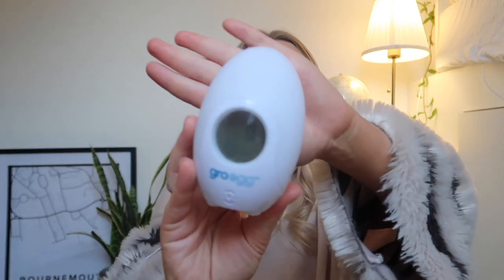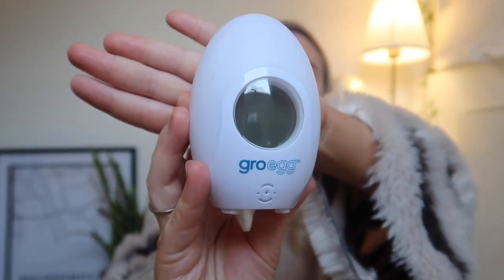The first item I'm going to start with is one I used before giving birth to Arlo — I set it up in our room beforehand and I still use it every single day now. It is the Gro Egg, a colour-changing thermometer. There are two models out; I've got the first model here for £16.99, and the second model is £19.99.